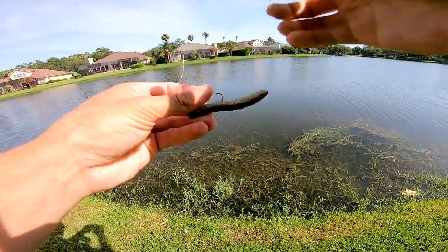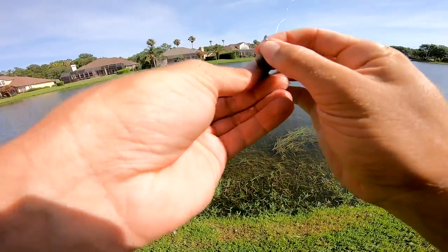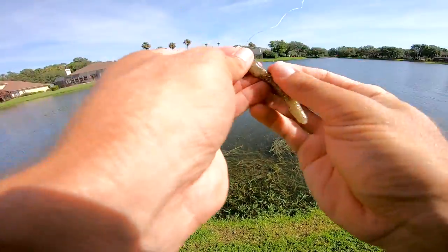I've tried everything. This hook bends out on a tiny fish. Z-Man, what the heck are we doing here?